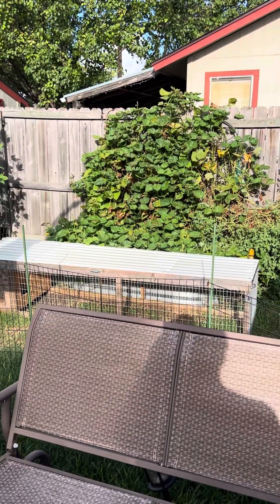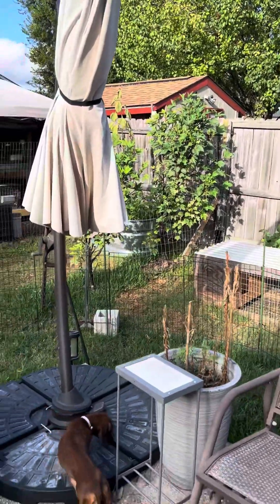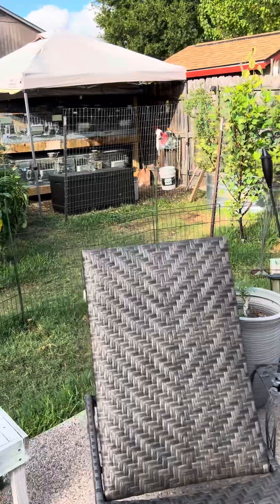These are my sweet potatoes — they should be harvested soon. My hibiscus tea, which I planted mainly to feed the rabbits, but you can also make tea and jellies out of the flowers.